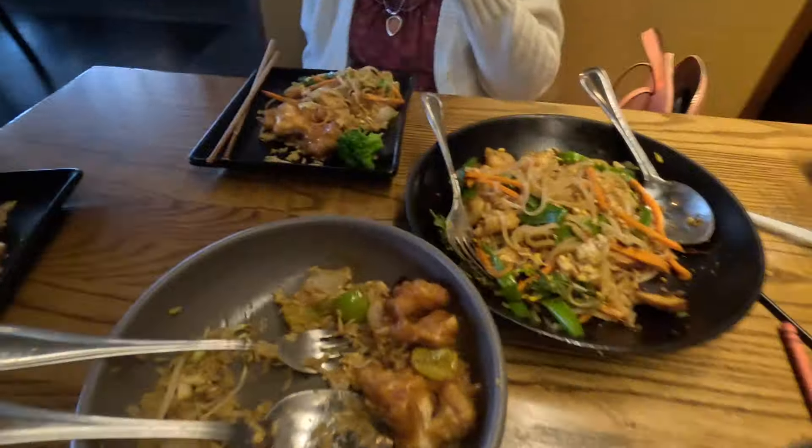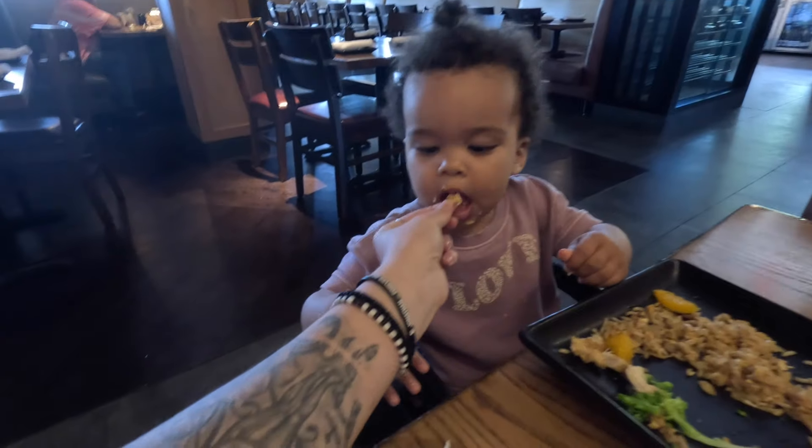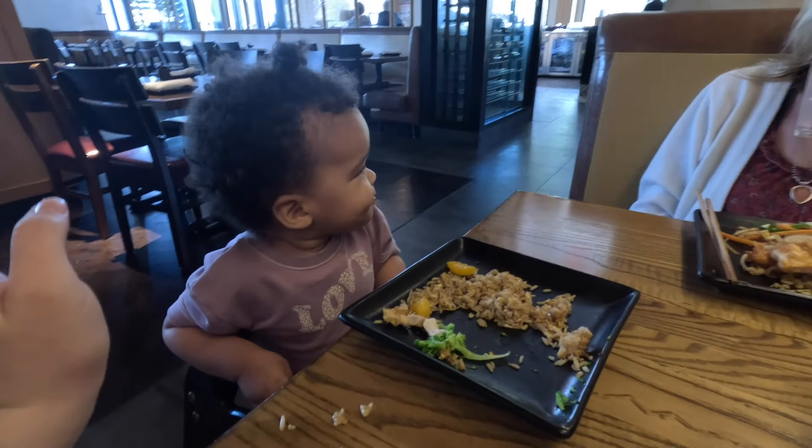We are here at PF Chang's — we stopped to eat. For those who don't know, PF Chang's is an Asian fusion place with mostly Asian food. Me and my mom got a Pad Thai, which is noodles, and a sweet and sour chicken that we're sharing. Joni got this ginormous kid's meal — I don't know how any baby can finish it. This food is so good — I have to find a place like this in Rwanda!